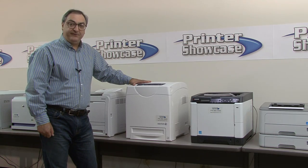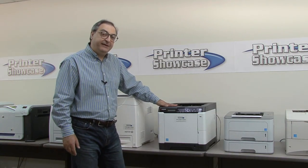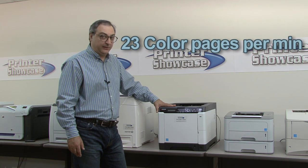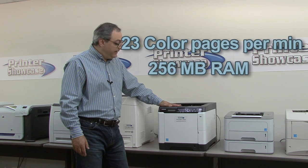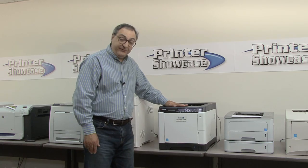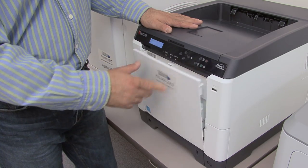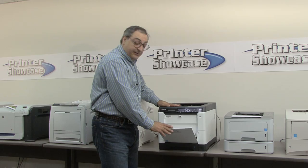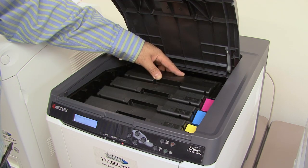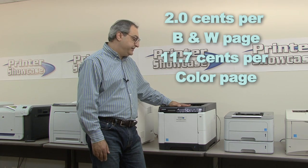Now let's look at the Kyocera C5150DN. This color laser printer is network ready and can print up to 23 pages per minute black and white or color. It comes standard with 256 megabytes of RAM and can print at 600 by 600 DPI, with above-average print quality. The 5150DN comes standard with a 250-sheet paper tray for letter or legal size and a multi-purpose feeder that holds up to 50 sheets, adjustable down to envelope size. The cost per page is 2 cents for black and white and 11.7 cents for color, which is a little on the high side.